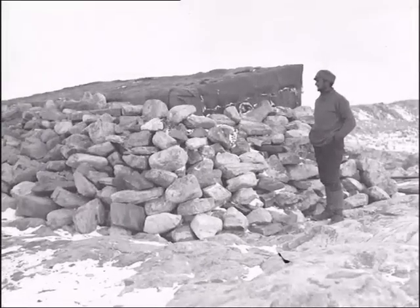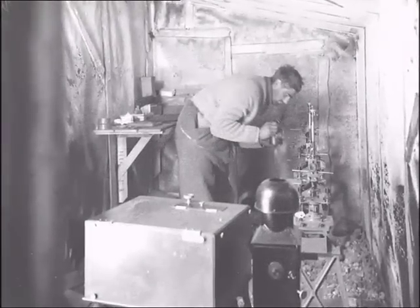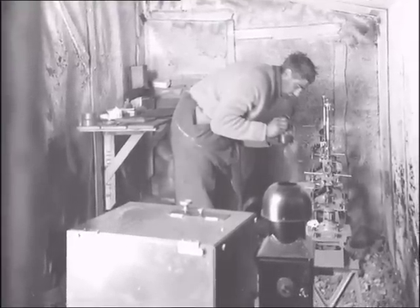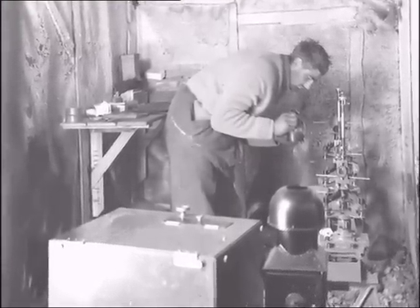The centre of activity was the two huts about 400 metres east of the main hut. Here, 22-year-old physicist Eric Webb, and his successor Robert Bage, spent many hours observing, measuring and verifying magnetic field variations.